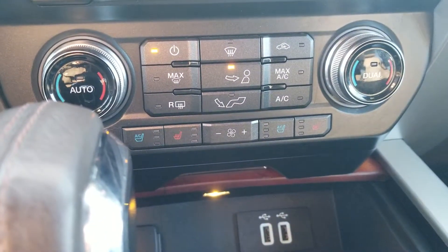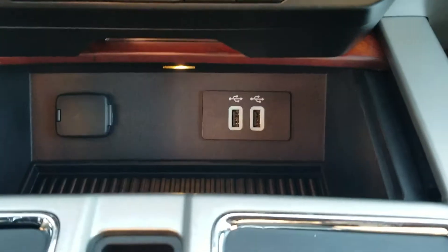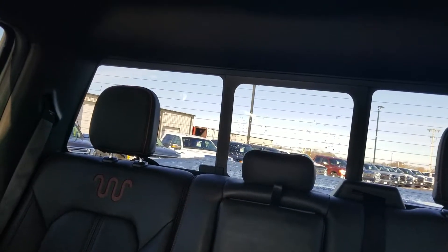Again, heated seats and AC seats in the front. You have a couple of plug-in points in here, along with the 110-volt outlet. You also are going to get the power sliding rear window.